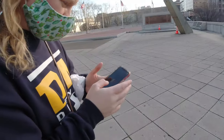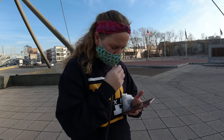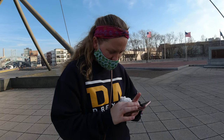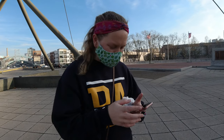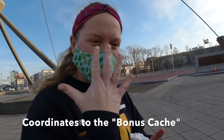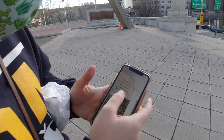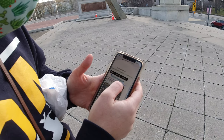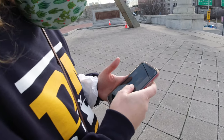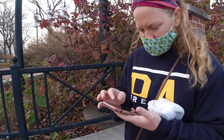They gave us clue words at each place that we went to, so I have to put that into a tracker on the geocaching website and that will give me the final location of the bonus cache. I had to put in five words: bicentennial, flying, kite, laundry, glove. That gave me the final coordinates: North 39° 57.222.99, West 075° 08.978. I'm going to put that into Google Maps and see where that takes me — we're going to try to find that bonus cache.